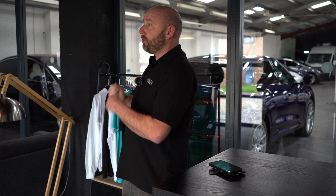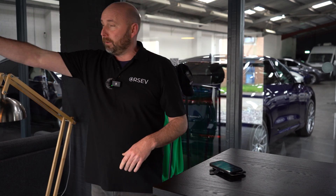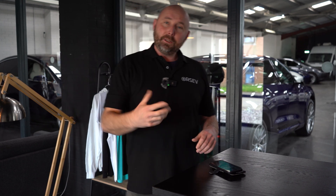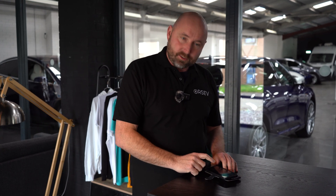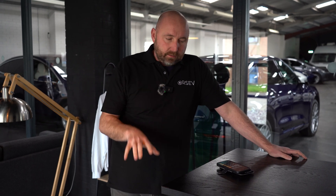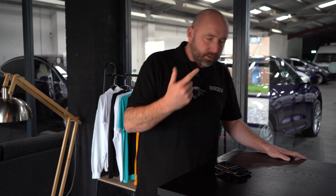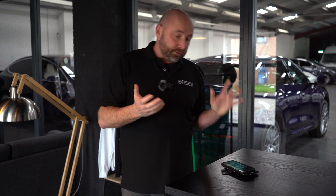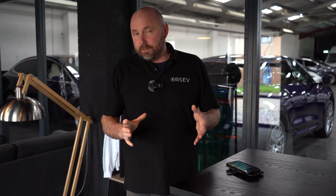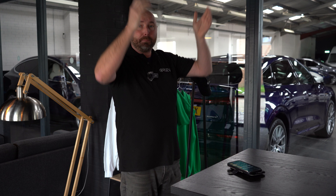When we have spare energy it gets exported back to the grid. The building next door probably needs energy and it goes out and around into there, so we actually help the grid out on sunny days. Now, in September 2023 I moved house and have a lovely new period house — an 1890s house — which doesn't really lend itself to sticking great big solar panels on the roof. It has a roof that could take them but it just wouldn't look right.